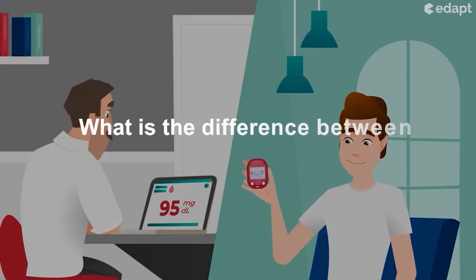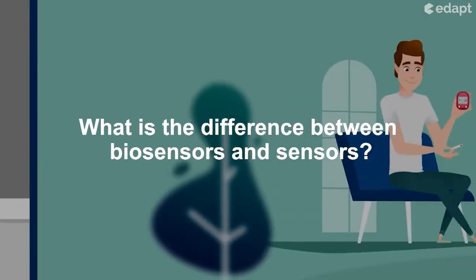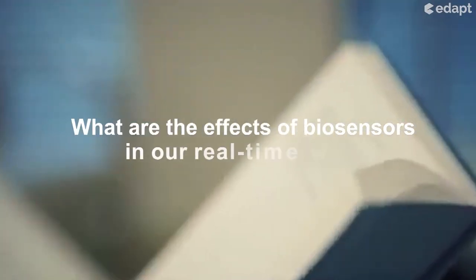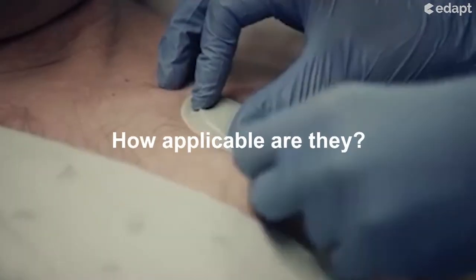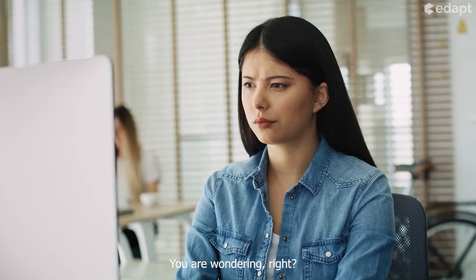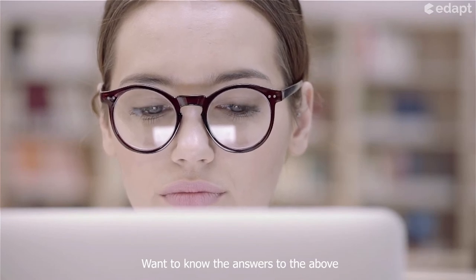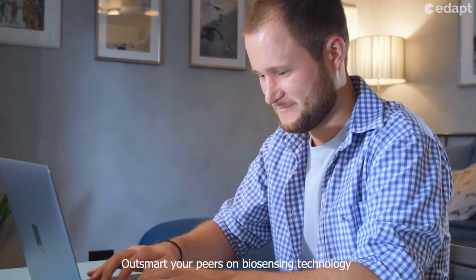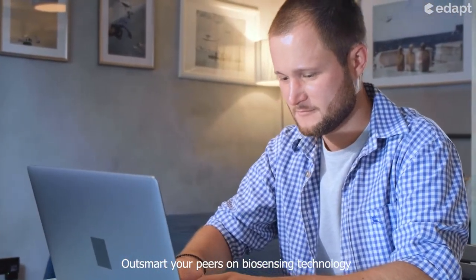So the question is: what is the difference between biosensors and sensors? What are the effects of biosensors in our real-time world? How applicable are they? You're wondering, right? Want to know the answers? Then this course is for you — outsmart your peers on biosensor technology!